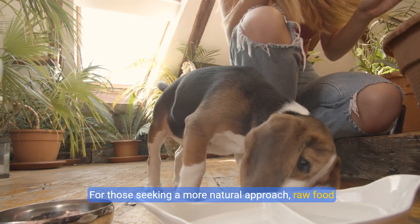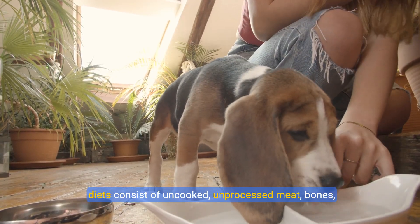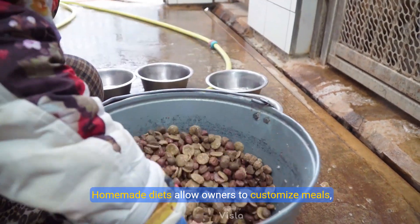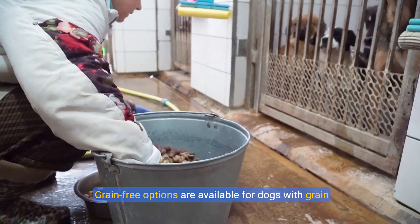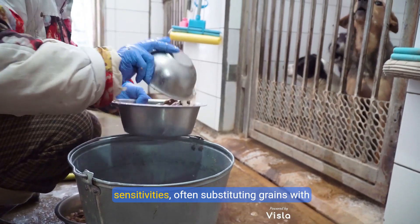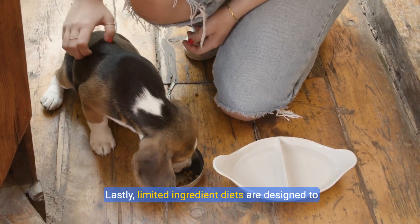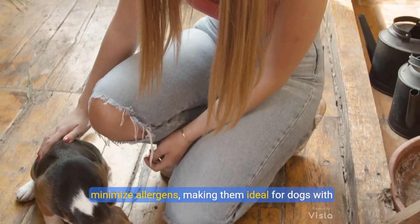For those seeking a more natural approach, raw food diets consist of uncooked, unprocessed meat, bones, and vegetables. Homemade diets allow owners to customize meals, ensuring their pets receive the exact nutrients they need. Grain-free options are available for dogs with grain sensitivities, often substituting grains with potatoes or peas. Lastly, limited ingredient diets are designed to minimize allergens, making them ideal for dogs with food allergies.